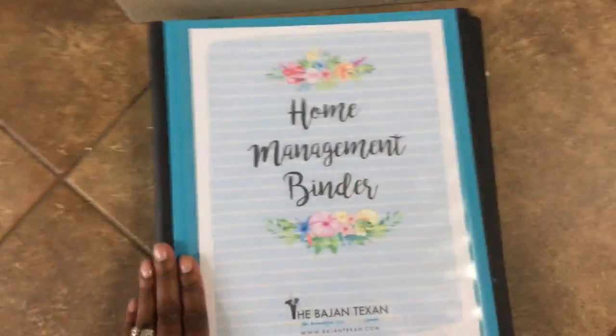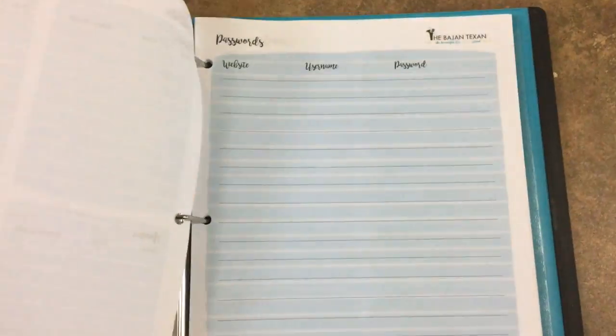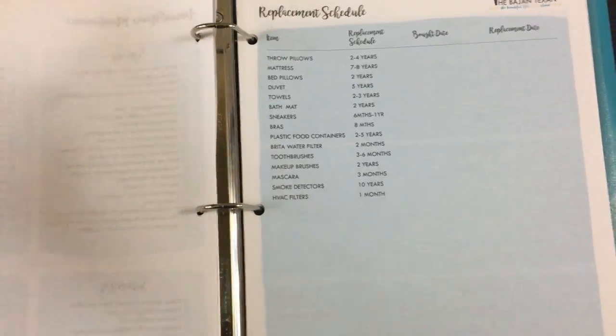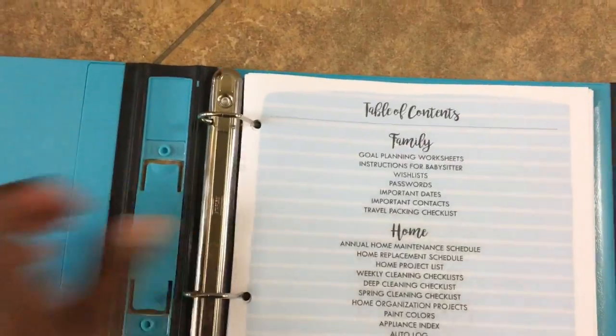In the back I have a home management binder — this is available on my website and it has a whole bunch of printables for different things: from goals, to babysitter information, to passwords, to important contacts, to the replacement schedule for everything in your house, to home maintenance, to weekly, daily, and deep cleaning and spring cleaning checklists. I'll put a link below so you can see it. I also love the favorite meals section because it lets me just go there and see what I might need to cook.